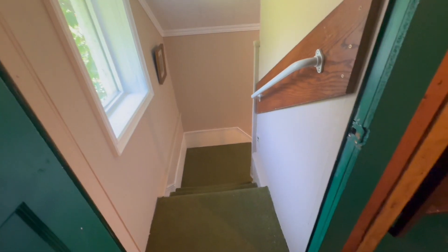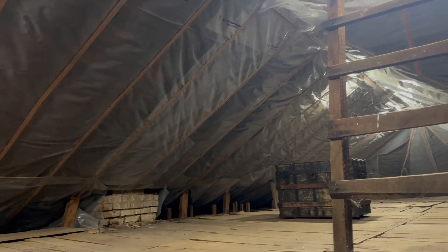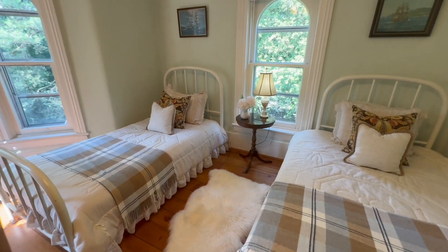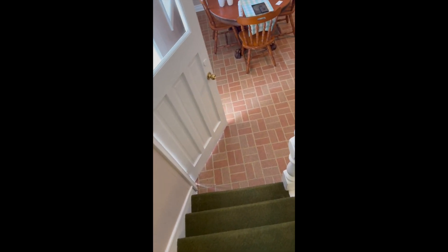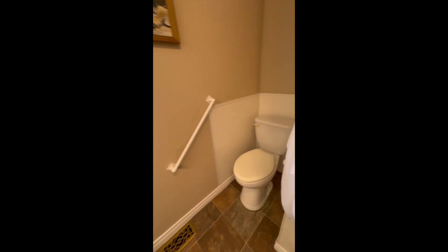The staircase goes back down to the kitchen, doesn't it Jim? This is my room with a small bed. This is where we put our children. Look at the transom painting on this one. So we're going down the servant stairs here — definitely want to go right down here into the beautiful kitchen.